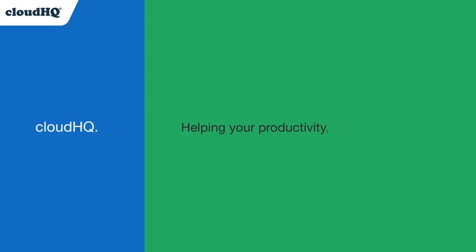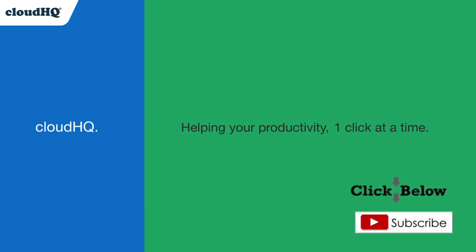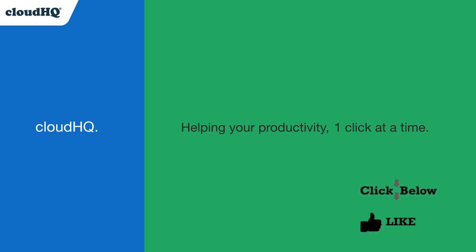CloudHQ — helping your productivity one click at a time. Don't forget to hit the like and subscribe button if you want to know about all the latest apps that make you more productive at work.